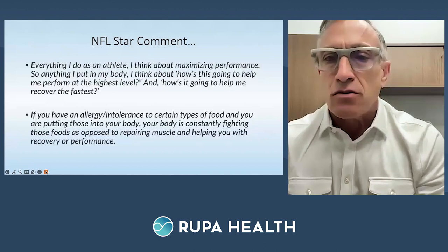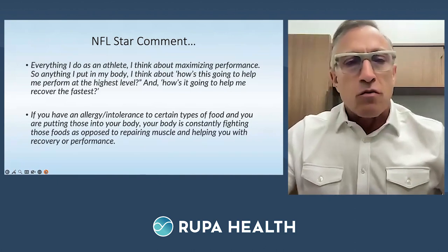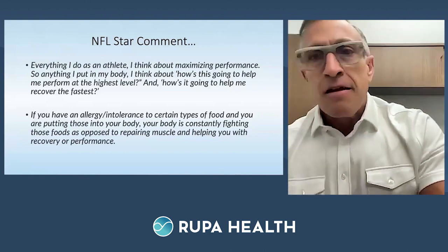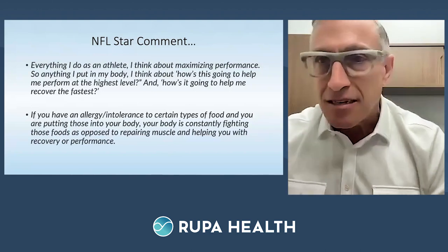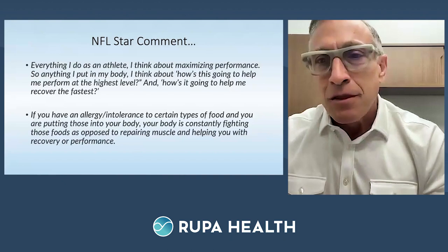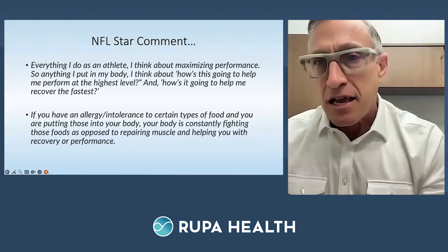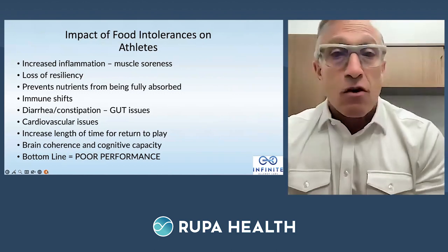If you have allergy intolerances to certain foods and you're putting those into your body, your body is constantly fighting those foods instead of repairing muscle and helping you with recovery or performance. The bottom line is: how do we maintain homeostasis, resiliency, and post-injury return to play? Amateur athletes spending money on the next hottest bike seat or lightest shoes — just like the Corvette race team spending $50 million on a race car but nothing on the driver. Identifying food allergies and sensitivities makes anyone perform better.